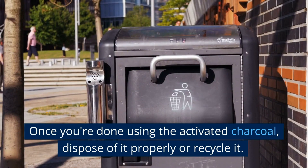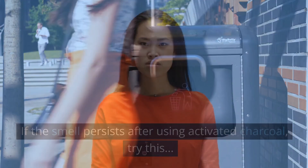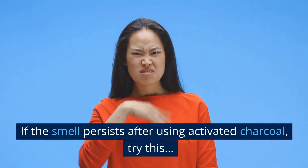Once you're done using the activated charcoal, dispose of it properly or recycle it. If the smell persists after using activated charcoal, try the next method.